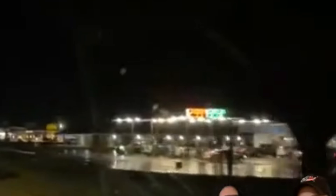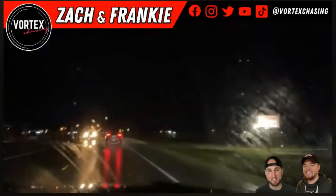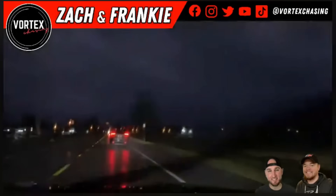Thanks to multiple videos from chasers who were in Rolling Fork at the time or just before, we know that unfortunately there were many vehicles out driving around during the time the tornado hit. We also know that the light appears right as the tornado is making its way into the western sides of town. So unfortunately, everything is checking out so far.